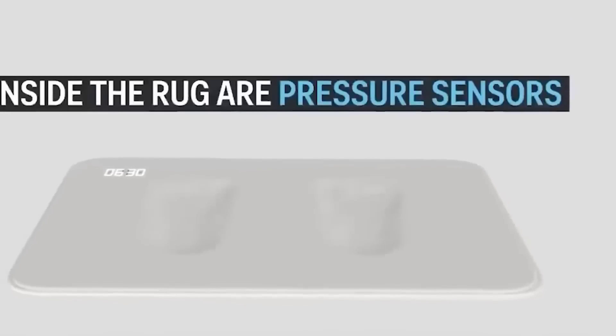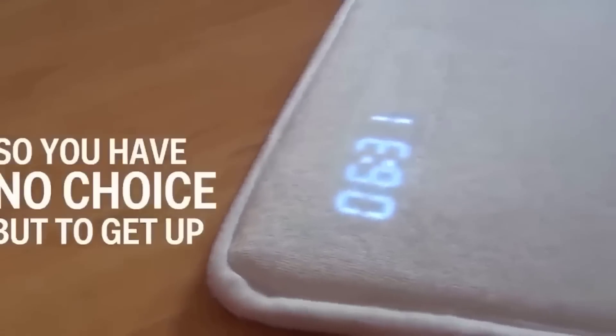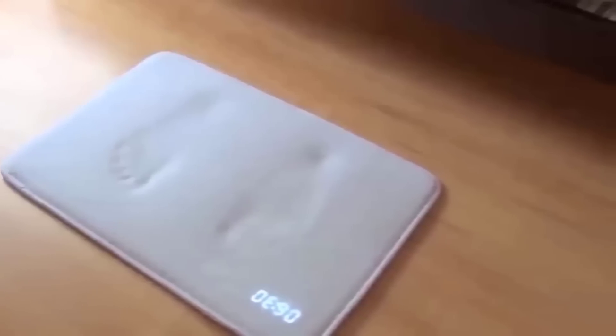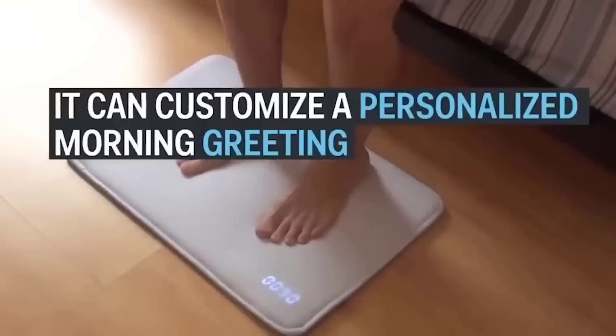Especially for those who like to sleep longer in the morning, in China they invented a special mat with an alarm clock. After all, when you get up from bed, you won't want to go back to sleep — you just disable the alarm clock with your feet. But I warn you, the system will not work unless it recognizes a weight of more than 30 kg. The mat also has a screen which displays the time, and an interesting trick is the ability to choose the melody yourself.